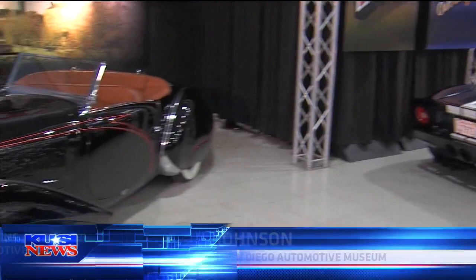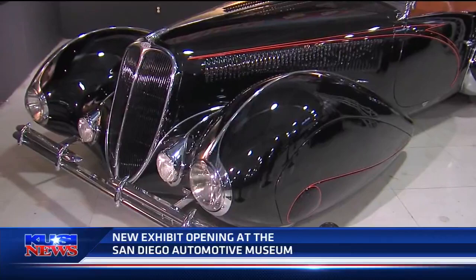This is a Delahaye. It is a 1938, and it just is a stunning automobile. Beautiful car. Now, how many cars do you have in your show? Probably close to 40.